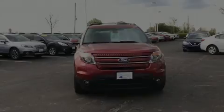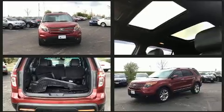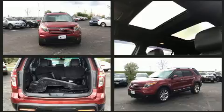Familiarize yourself with the 2013 Ford Explorer. It features four-wheel drive capabilities, a durable automatic transmission, and a 3.5-liter six-cylinder engine.